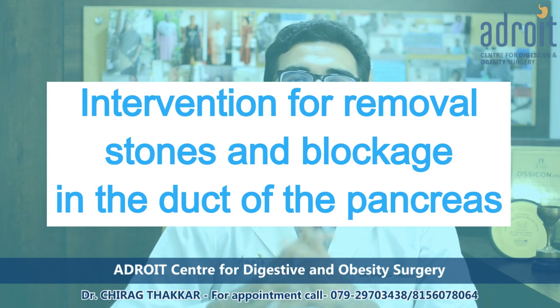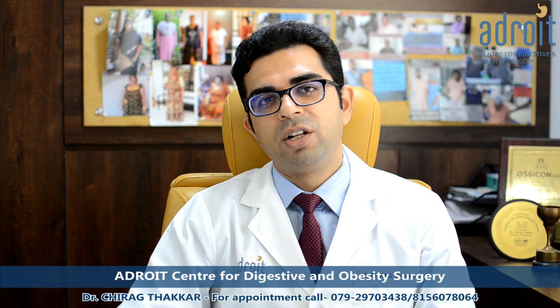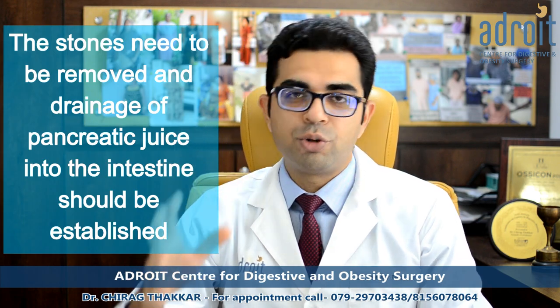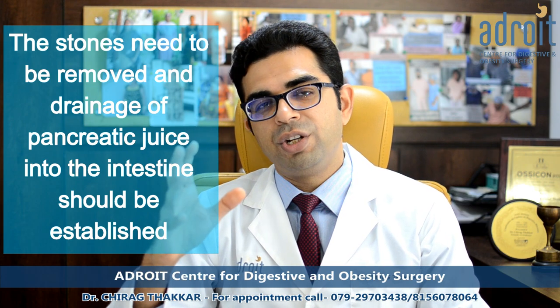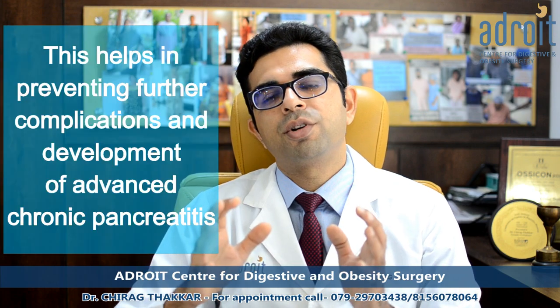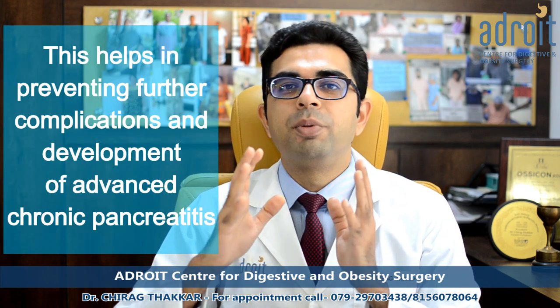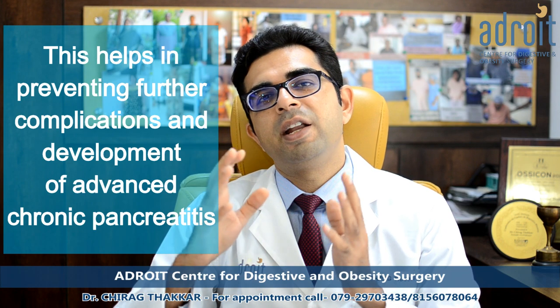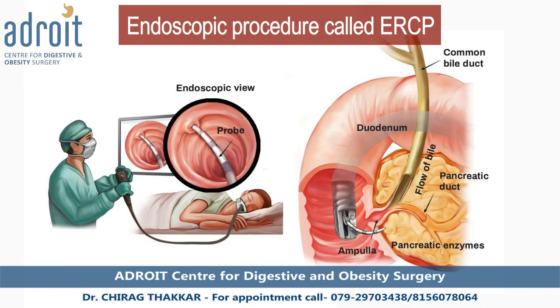These measures are also important from the nutritional point of view. In cases where there are stones and blockage in the duct, the stones need to be removed and good drainage of pancreatic juice into the intestine needs to be established. This is important to stop further progression of the disease and prevent complications of advanced chronic pancreatitis.